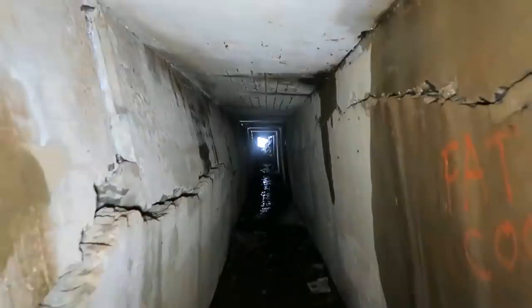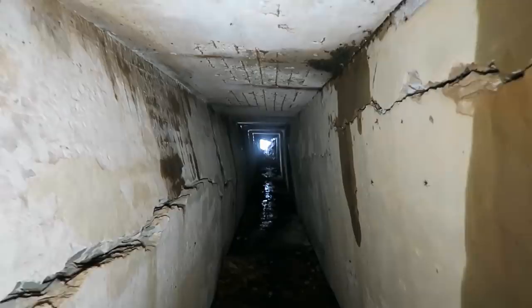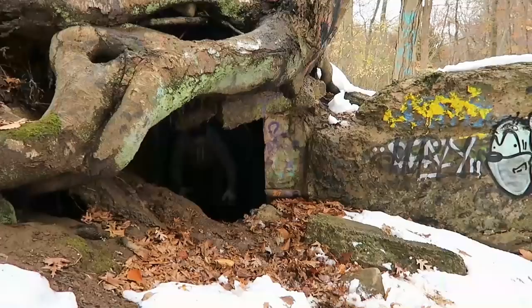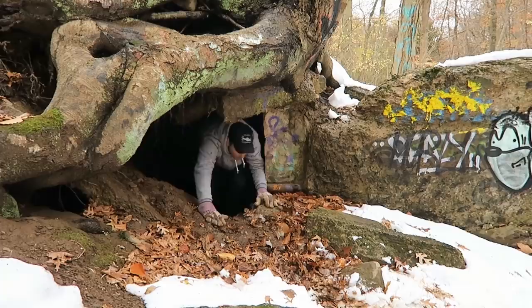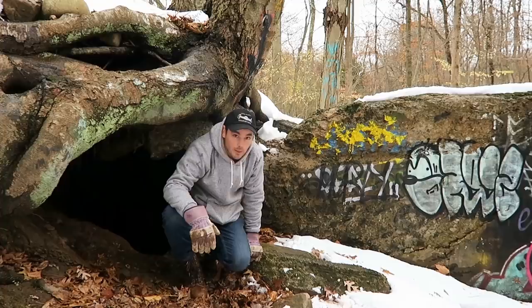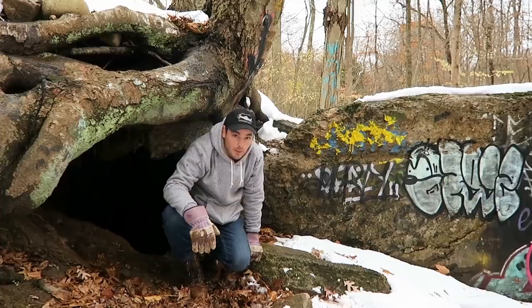Yeah, that's the opening right up ahead — those are the tree roots. I feel like Alice in Wonderland down the rabbit hole. Well, that was interesting. I'm going to get out of here and try to find my way back to the car. Hope you liked this, hope you got creeped out as much as I did with those bugs, and I'll see you in my next video. Thanks for watching.